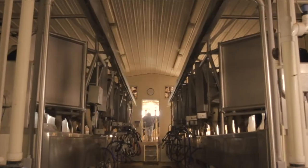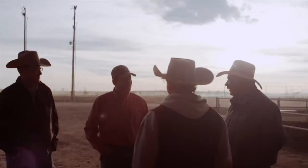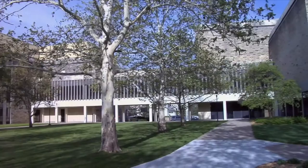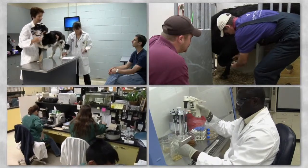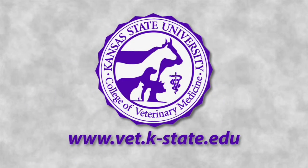As dependable as the sunrise — in dairy parlors, open pastures, on ranches and feed yards across America — a place where reputation is more than a name, where the science of healthier animals is a way of life. The Kansas State University College of Veterinary Medicine is a leader in food animal research and education. Our researchers are constantly expanding the knowledge of animal health and food safety. Home of the Beef Cattle Institute, the college is committed to animal welfare training and research — knowledge and service for the future of animal production.